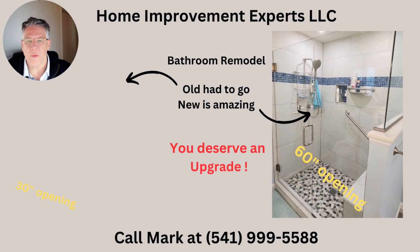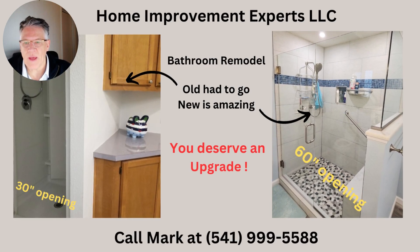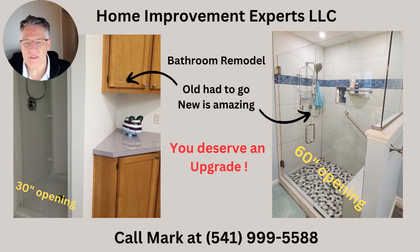Hi, Mark Stilwell, home improvement experts. This old bathroom had to go. The new one is amazing.